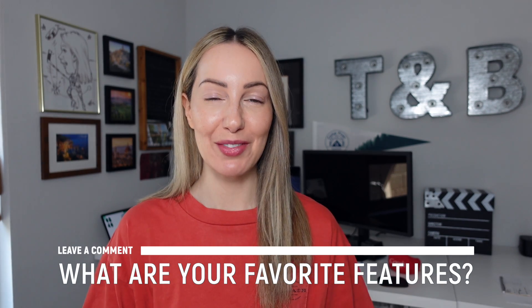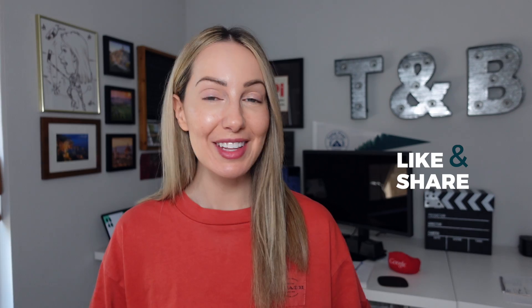As always, thank you so much for watching. If you liked this video, give it a like, a share, or leave a comment below. You can click right about here to subscribe to my channel, and here and here for even more content just like this. Thanks for watching — see you next time.